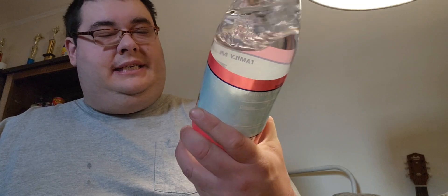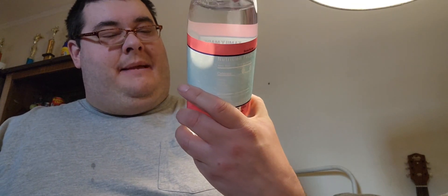So guys, I am trying the Polar Seltzer Pink Apple and Lemon Water. It's premium, family made since 1882.